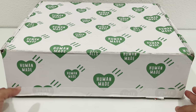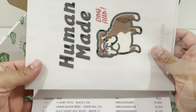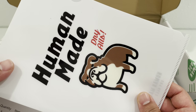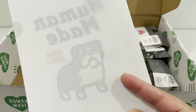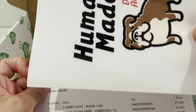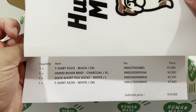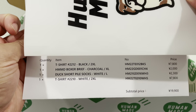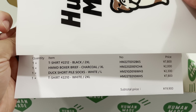Let's open it up and see what's inside. It comes with this Human Made drywall — there's a little dog on there, a little sheath on the back, and of course it says Human Made Drywalls, just so they can slide the invoice in there. It's pretty cool. Order details: they got me a t-shirt, a black one, another t-shirt, white duck short pile socks, and some briefs.